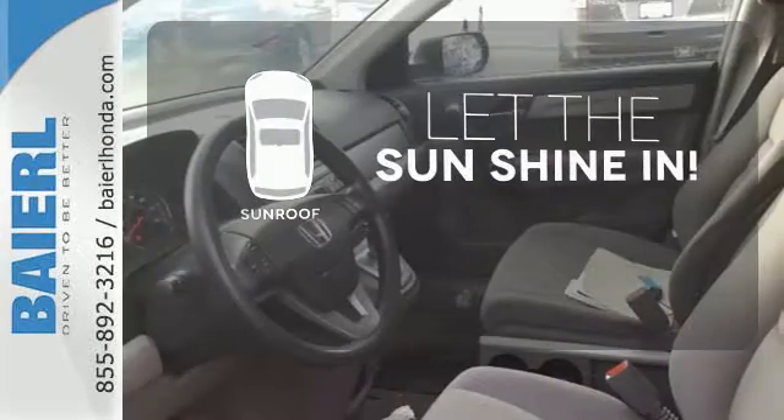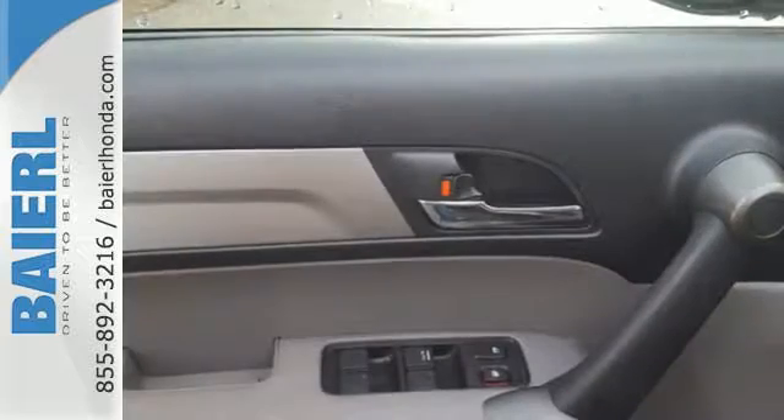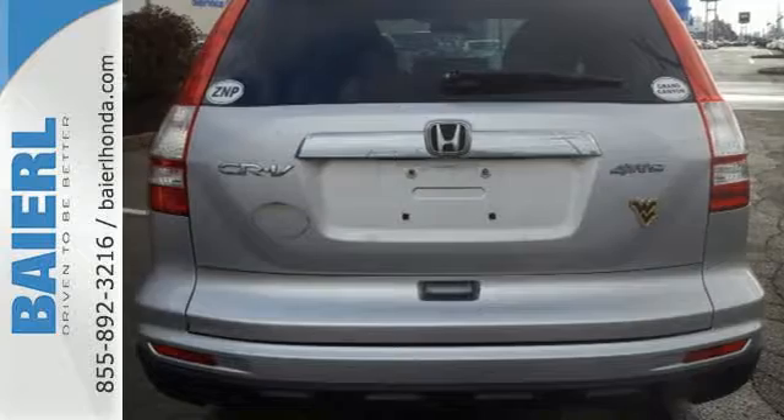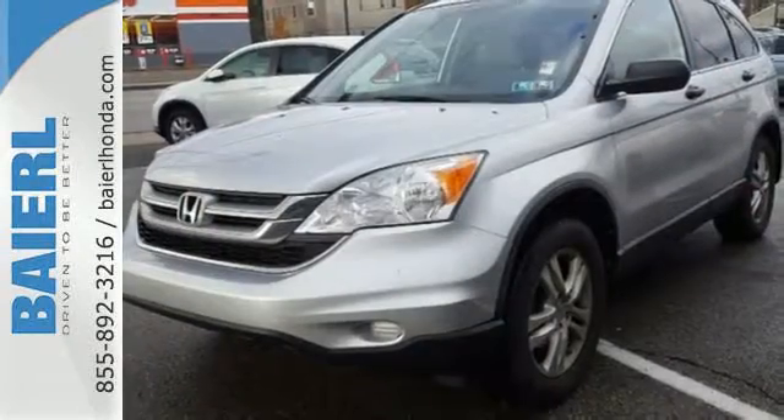Let the sunshine and fresh air in with the sunroof. The CR-V remains the most popular compact SUV on the road thanks to its flexible and ergonomically sound interior, secure handling, stellar safety ratings, and rock solid build quality.